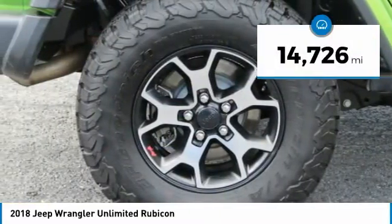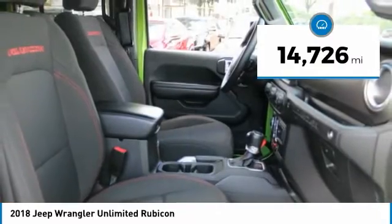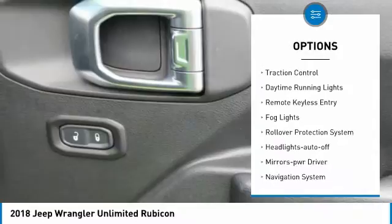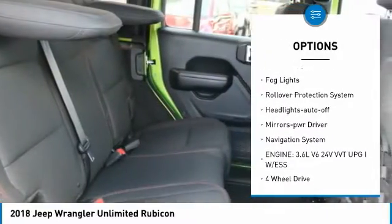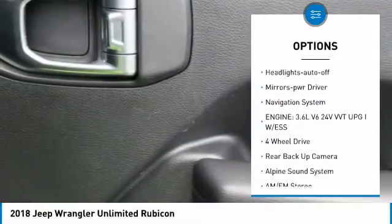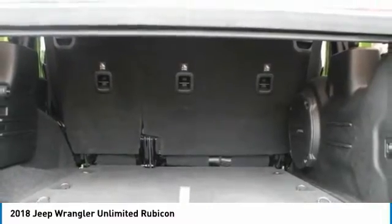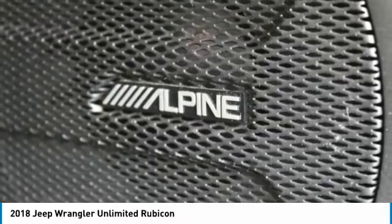This vehicle has less than 15,000 miles. Here are some of this vehicle's great options: aluminum wheels, heated side mirrors, traction control, daytime running lights, remote keyless entry, fog lights, rollover protection system, headlights auto off, mirror memory, and navigation system.